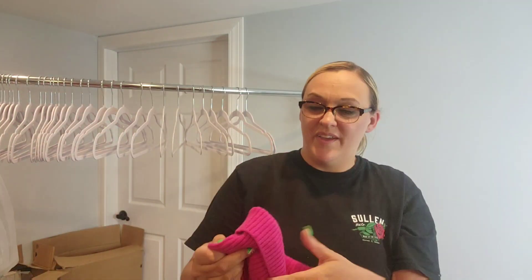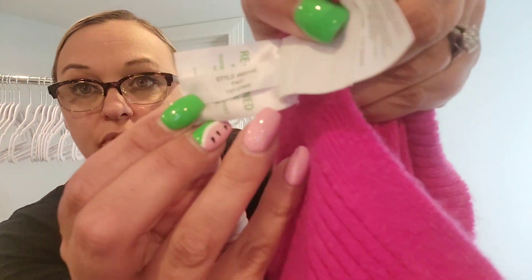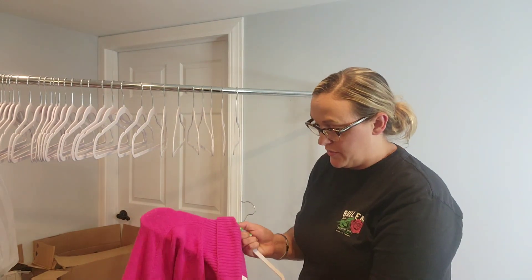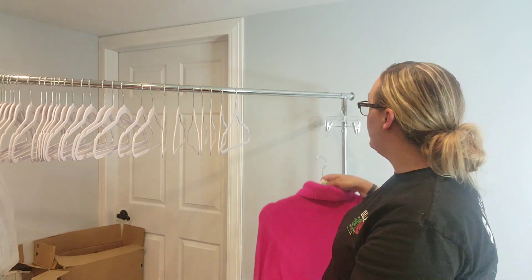First up, a sweater — it is a J.Crew fuzzy pink sweater. If you look at the tag it's from Fall 2021, which makes it really easy to find the stock photos. I'm hoping for no holes in it, but it didn't look damaged or anything.